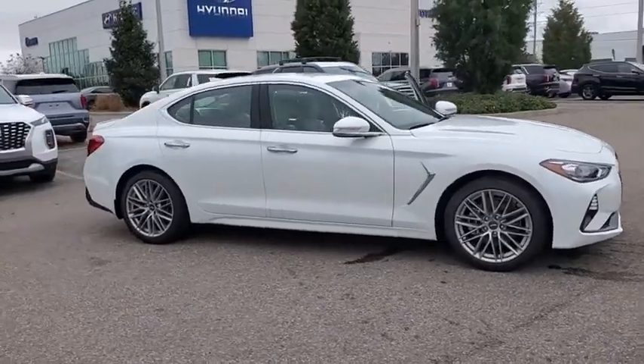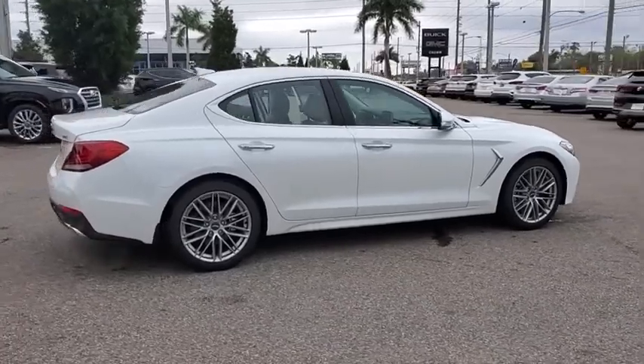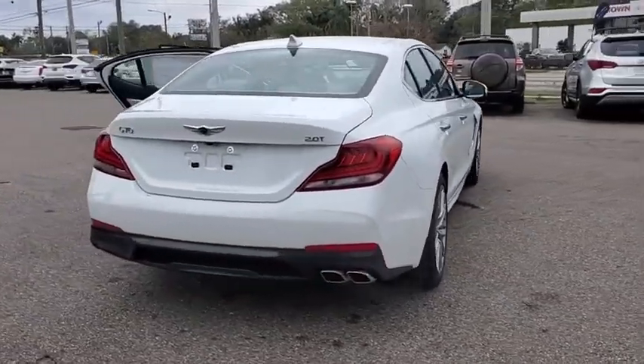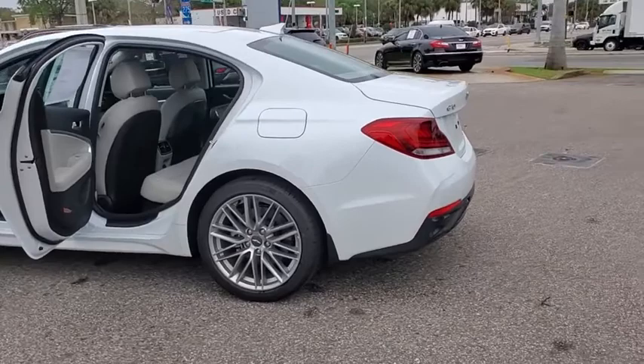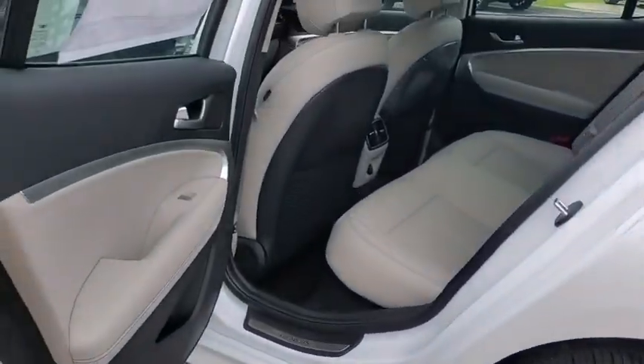Stop by and take a look at the 2020 Genesis G70. Impressive engine performance and exquisite handling push the Genesis G70 to the front of the pack. Fully integrated technology, off-the-chart safety features, and the luxurious interior and exterior styling of this vehicle all distinguish it from the rest.